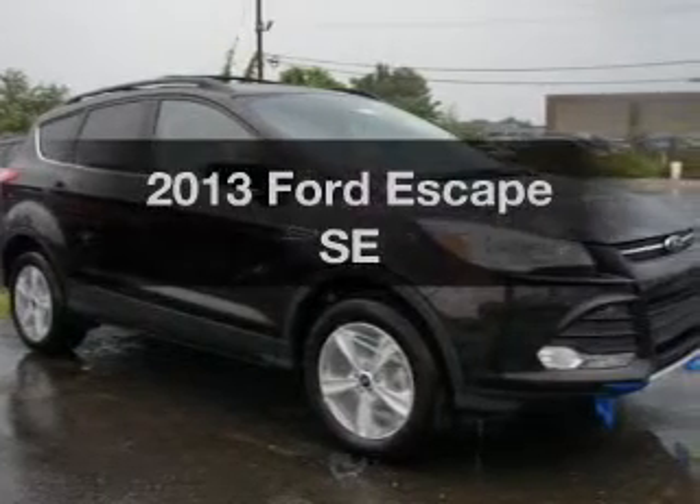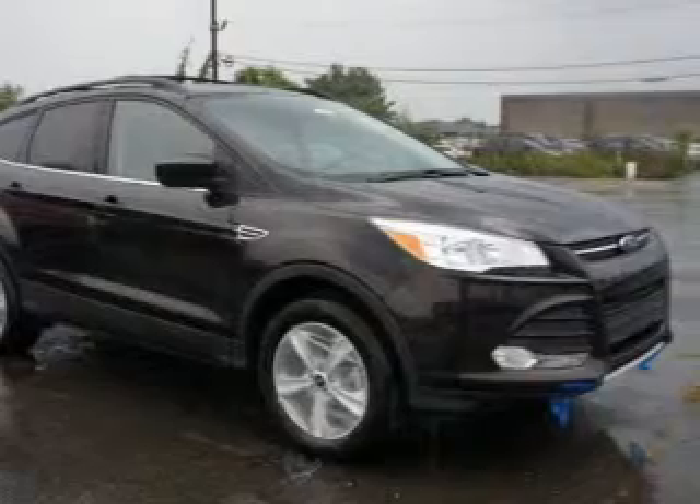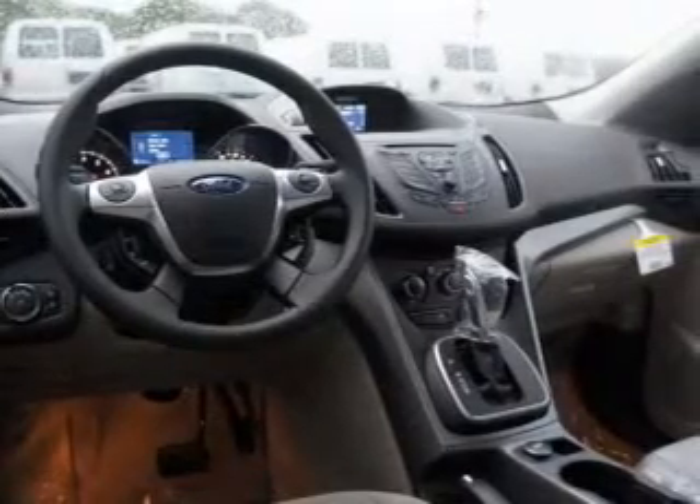Check out this 2013 Ford Escape. If you're looking for an automobile with great attributes, look no further. With an efficient four-cylinder engine, the powertrain includes four-wheel drive, driven by a six-speed automatic transmission.